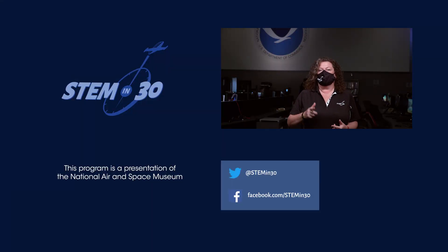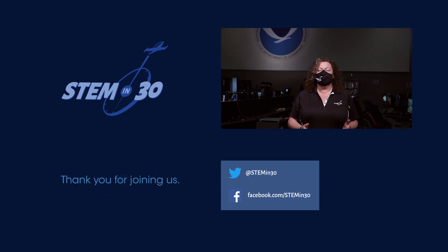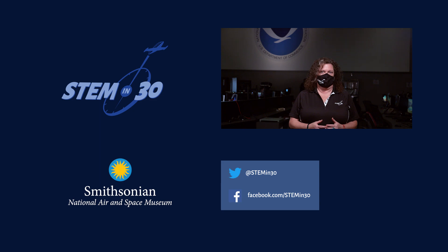If you could launch your own weather balloon, what kind of data would you want to collect? Let us know in the comment section. And if you liked this video, be sure to follow STEM in 30 on Facebook and Twitter and subscribe to the National Air and Space Museum's YouTube channel.